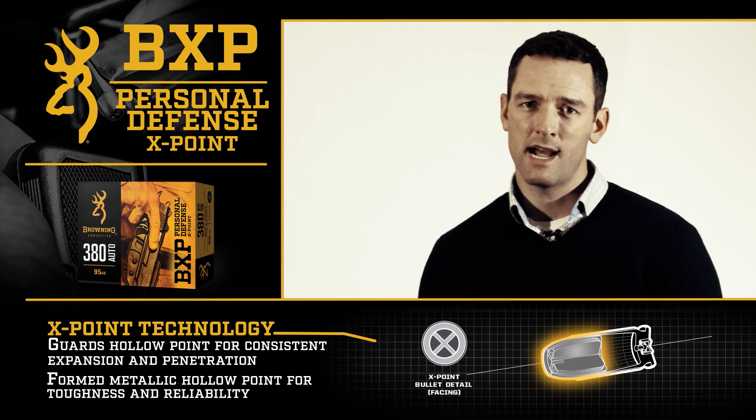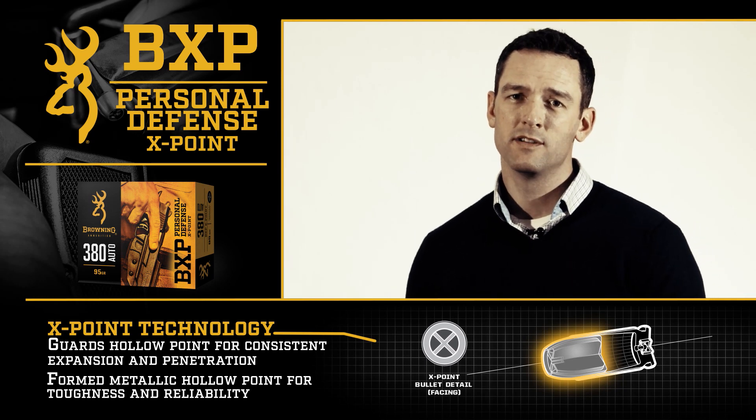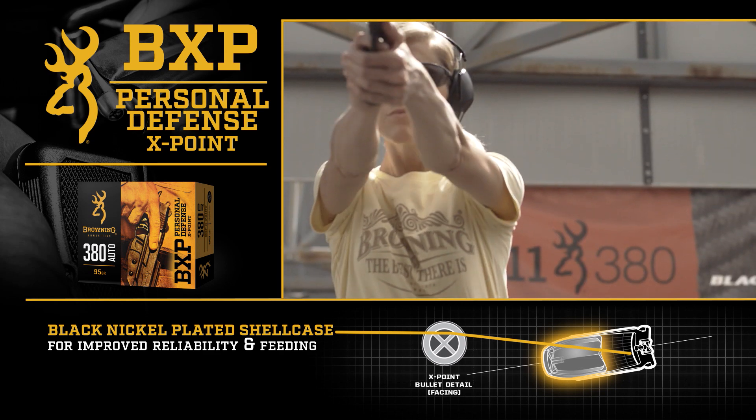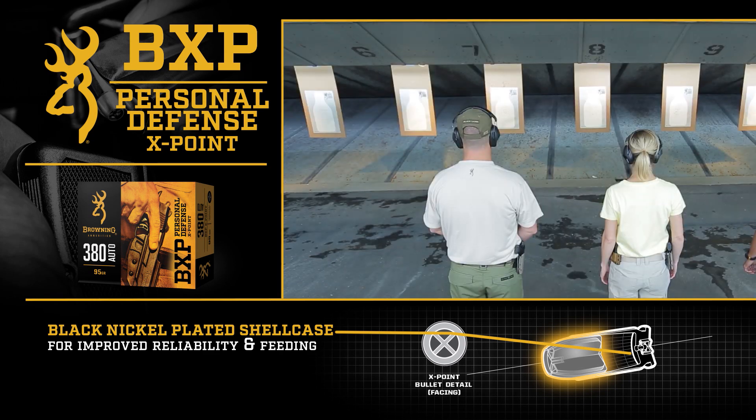We're going to have that in 380s, 9s, 40s, and 45s. We've also incorporated a black nickel shell case, which is actually going to help the reliability and functioning of this product.